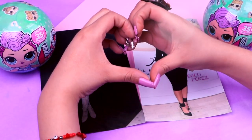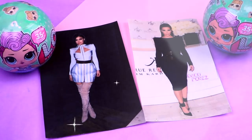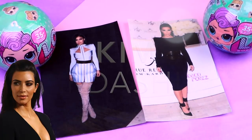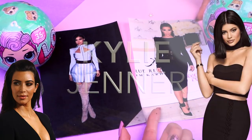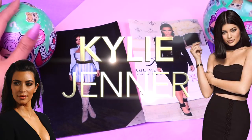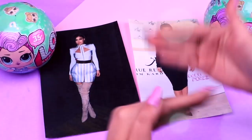Hey guys! Welcome to another fantastic video here in Toy Transformation! Today we're going to transform our LOL dolls into the super glamorous Kim Kardashian and Kylie Jenner! It's going to look amazing, so it's time to see what doll we get for this transformation!